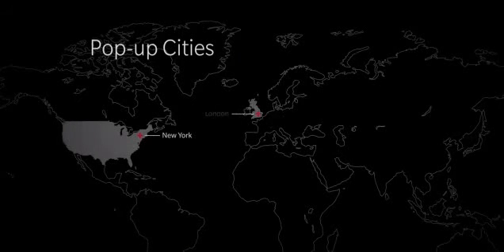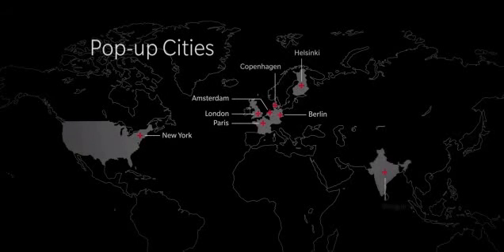Our teams will be celebrating around the world at our many pop-up events. Come join us in one of these cities to get your hands on the OnePlus 5 even earlier. Be sure to check out OnePlus.net for more information. I hope to see you there.